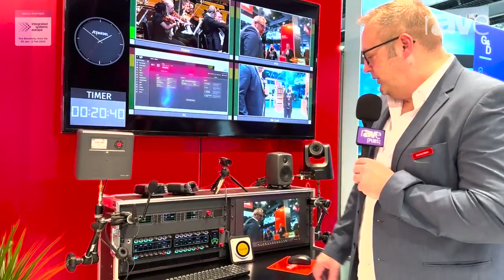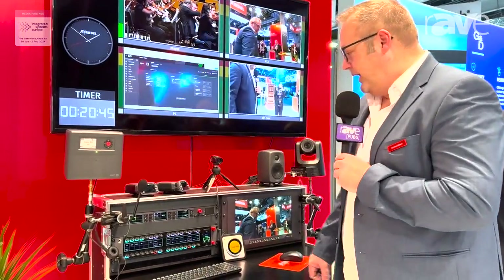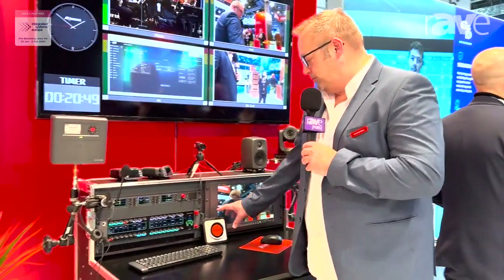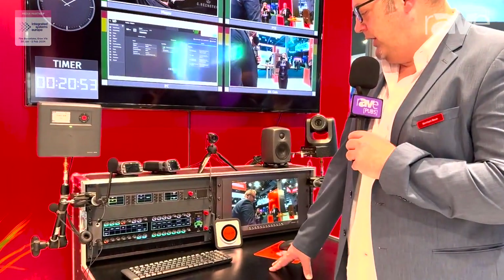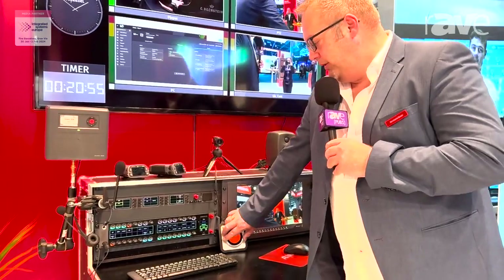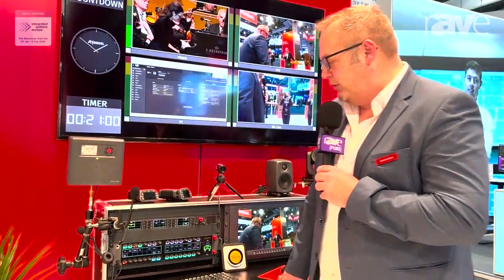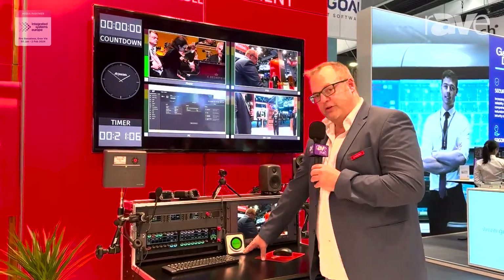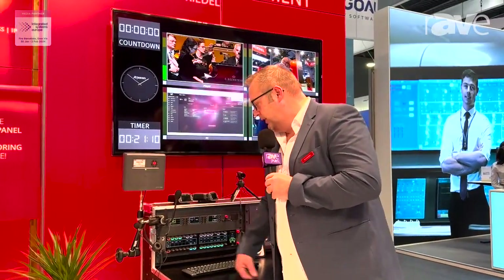We also have the cue light. For example, an actor has to go on stage and needs to know when to go on stage. We start with the red light — the actor goes to stage left and says okay, I'm ready, I'm here. He pushes the button and says okay stage manager, I'm ready, you can send me on stage if necessary. Then it switches to the green light and he has to go on stage. After that you can switch it off.